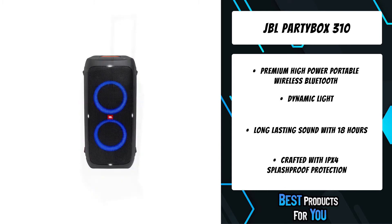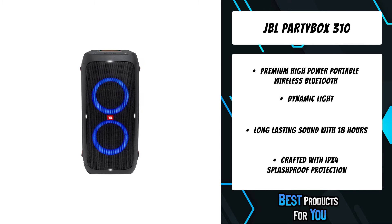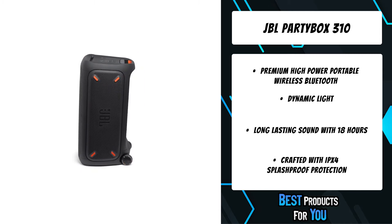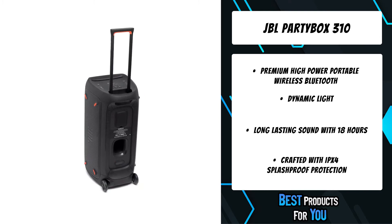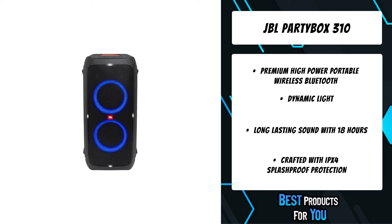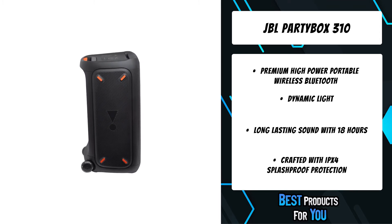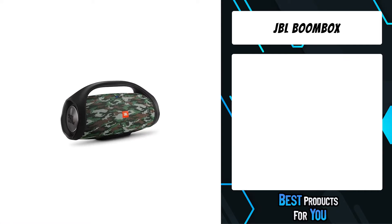Just plug the JBL PartyBox 310 into an outlet and dance the weekend away. Legendary JBL audio engineering in a vocal microphone — just plug and play with the PartyBox and sing along. The cardioid pattern effectively captures vocals and minimizes ambient noise, making it ideal for vocal applications. Sleek, rugged, built to last — stage-quality casing suppresses wind blasts and background noise so you can deliver stellar performance without interference.